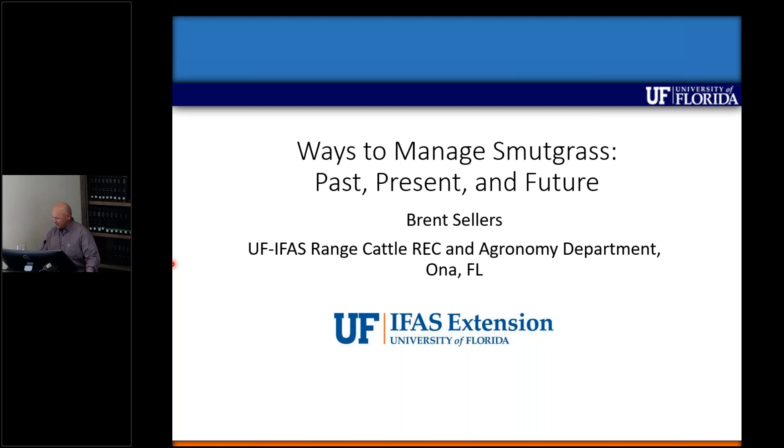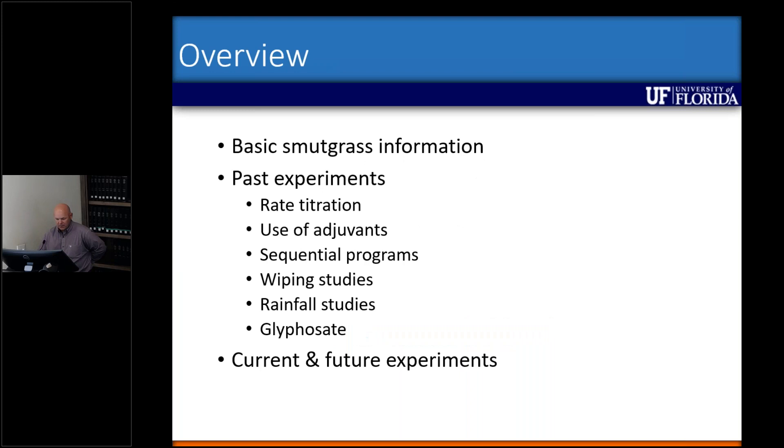My name is Brent Sellers. I'm the Extension Weed Specialist here at the Range Cattle Research and Education Center, also serving as director. In my past life before I became administrative, I was working on smutgrass quite a bit. Today I wanted to go through some basic smutgrass information we've acquired over the years, go through past experiments from my program over the last 14-15 years, and talk about current and future experiments.